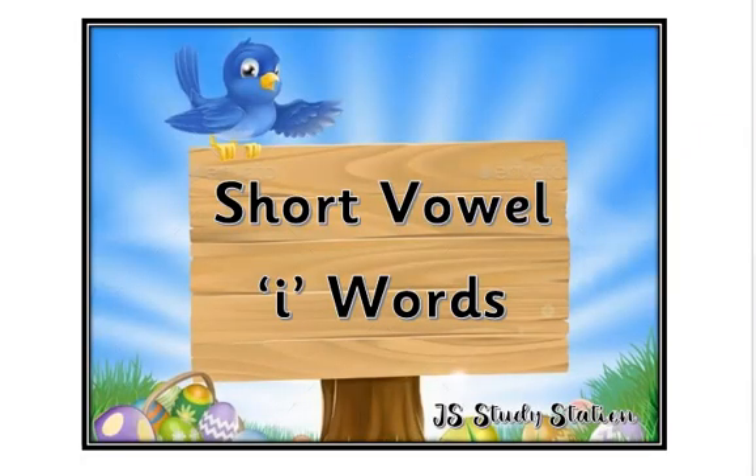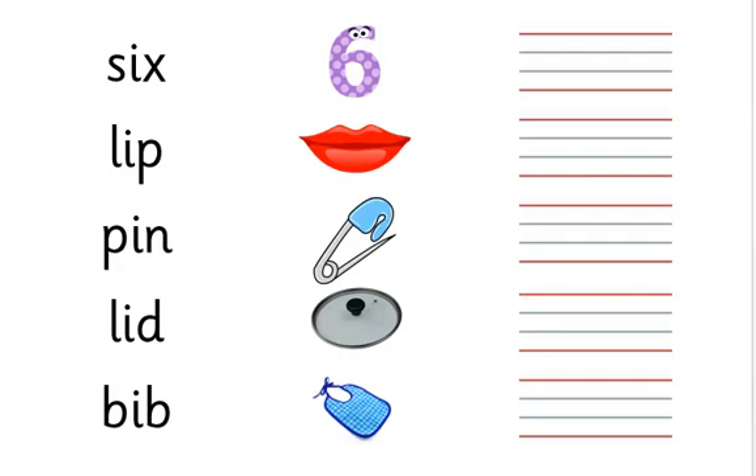Bismillahirrahmanirrahim. Assalamu alaikum and welcome to JS Study Station Kids. Today we are going to learn 3-letter words with short vowel sound I. In your workbooks it is given on page number 11.